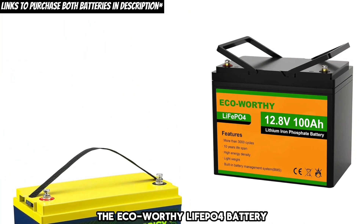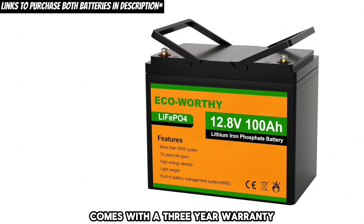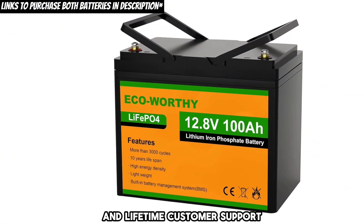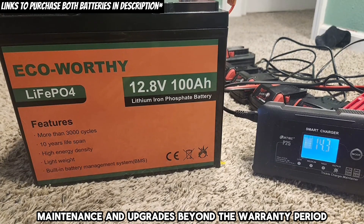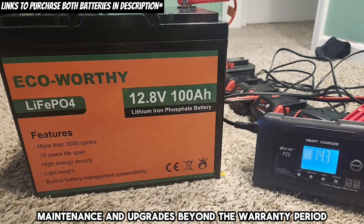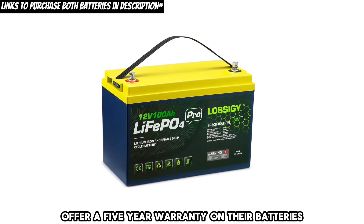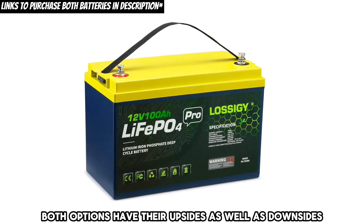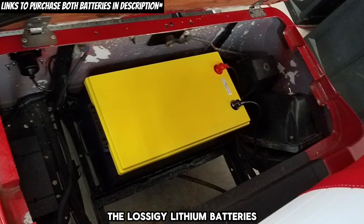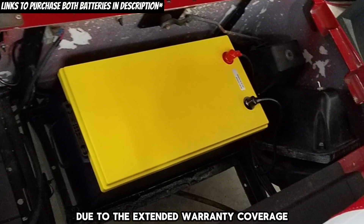Warranty. The Eco-worthy LiFePO4 battery comes with a three-year warranty and lifetime customer support, which can be beneficial for troubleshooting, maintenance, and upgrades beyond the warranty period. Lossagy, on the other hand, offers a five-year warranty on their batteries. Both options have their upsides as well as downsides. The Lossagy lithium batteries are likely to have a longer lifespan due to the extended warranty coverage.